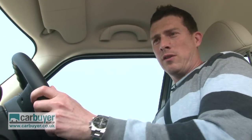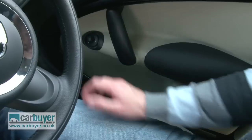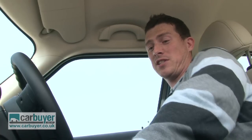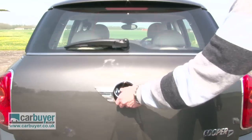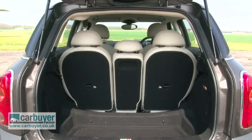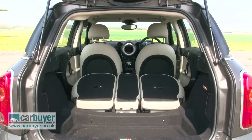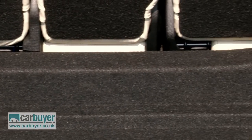As for other problems, well, some of the materials feel cheap, the switches are fiddly, the cup holders are small and so are the side door bins, and you've got to be careful when selecting first because you can accidentally go into reverse. Also, while the boot is a reasonable 350 litres, it's an awkward shape. And when you fold the rear seats down there's a massive lip, although you can get a false boot floor as a cost option.